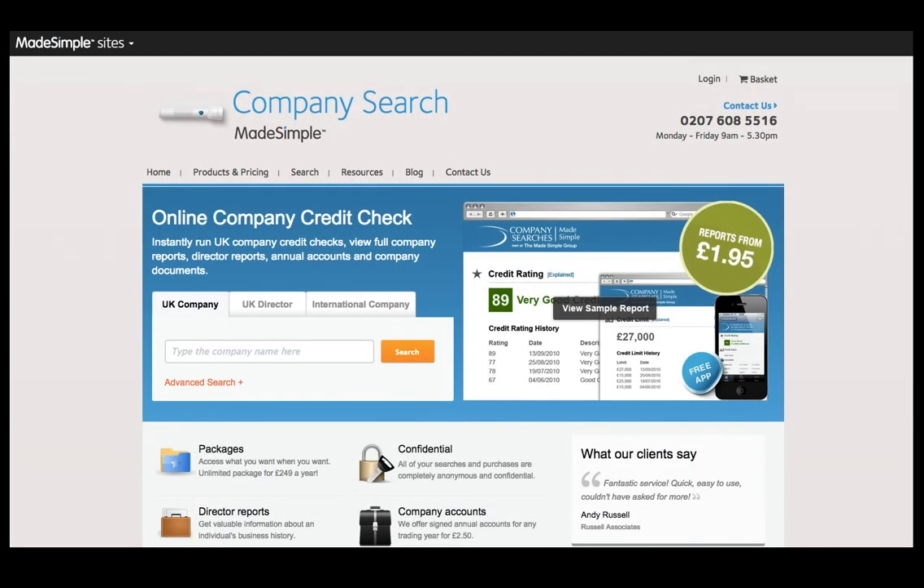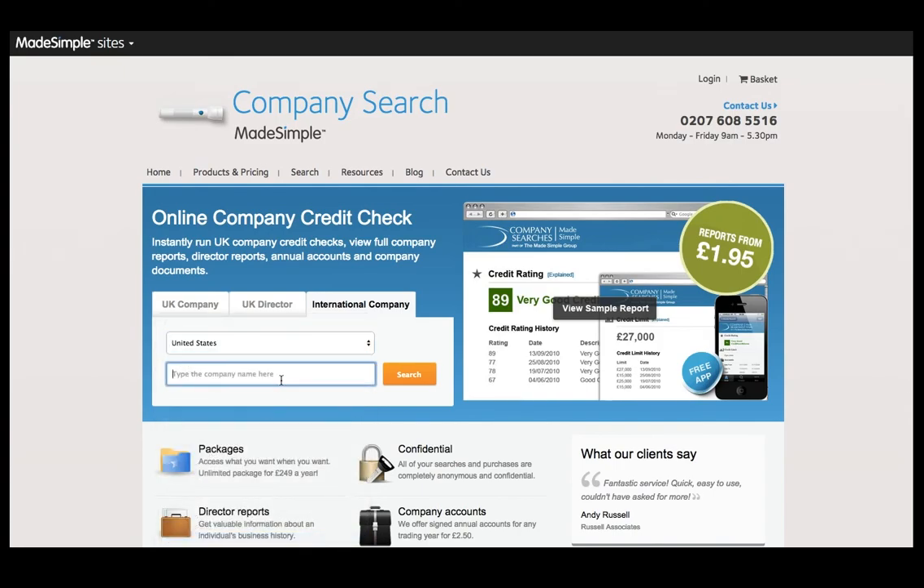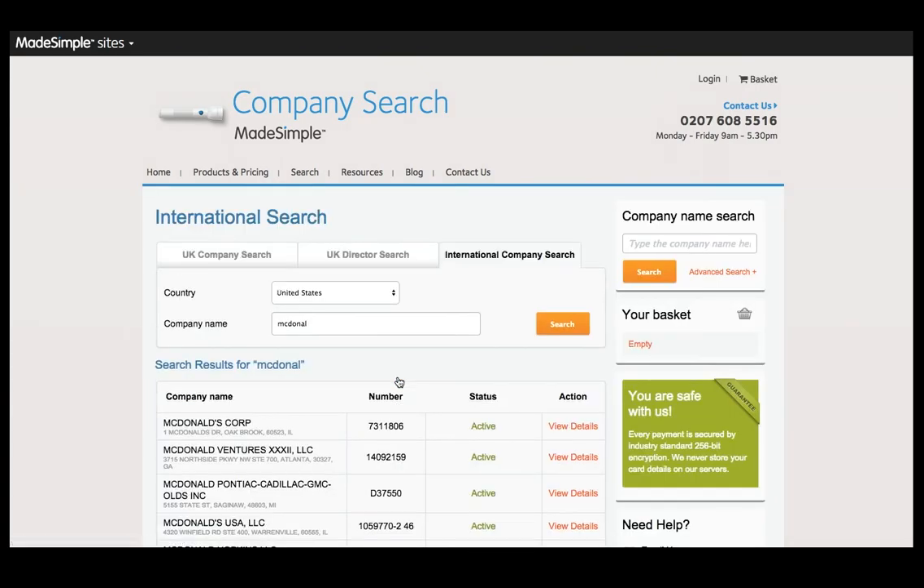To purchase our international company credit reports, from our homepage select the international company tab. Then select the country where the company is based. Then enter the company name and select search. You'll be presented with a list of companies that meet your search. Select view details next to the correct one.